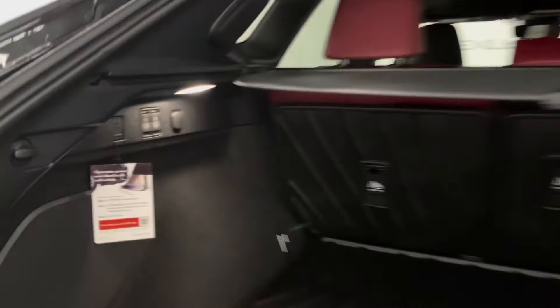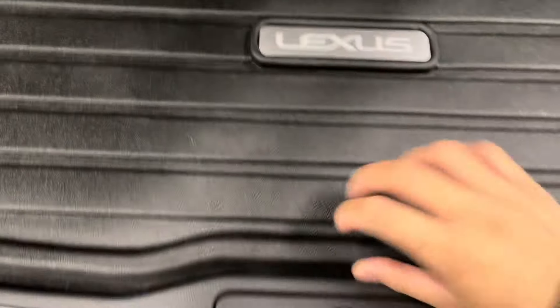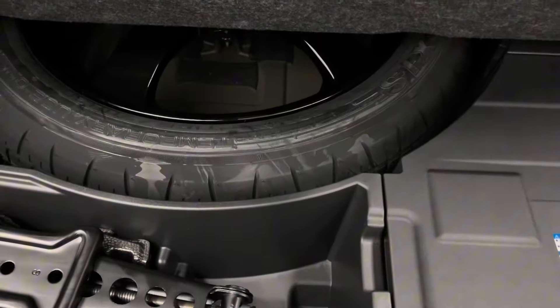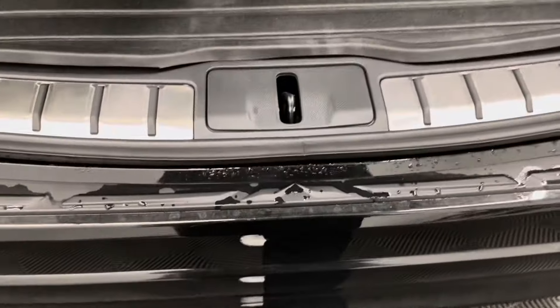You have those same power folding options for your rear seats in the trunk as well as your spare tire and tools. You have a power closing trunk either from a push of a button or a simple kick under the trunk.